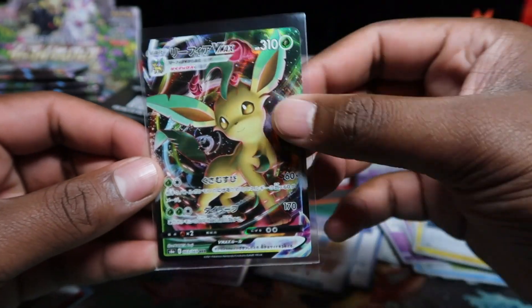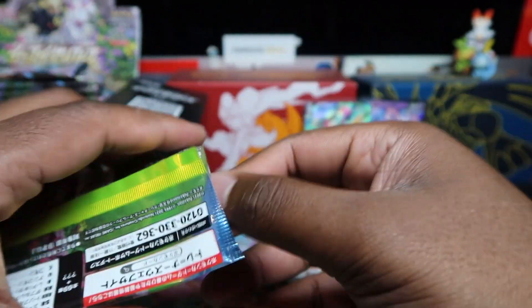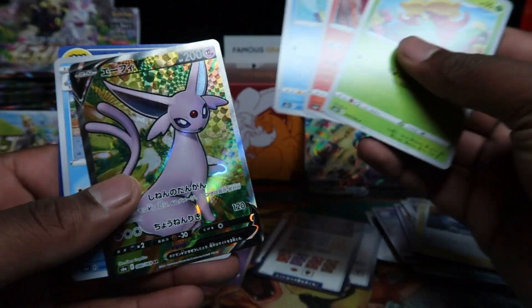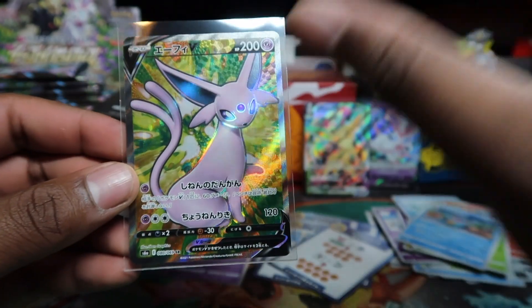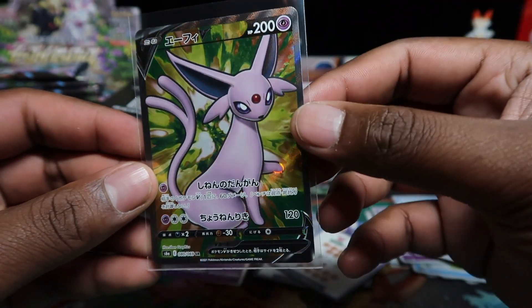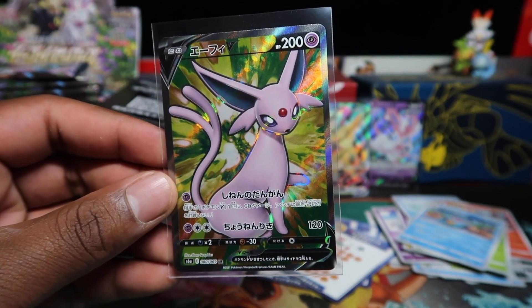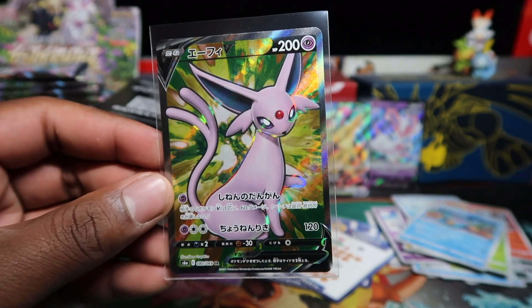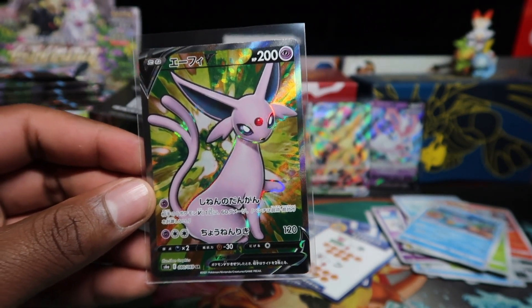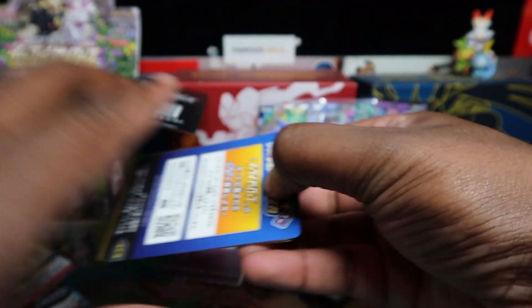Leafeon's got that baby-face cuteness in the whole evolution set, and Sylveon just looks epic. Oh — just an Espeon full art, but I'm happy it's not one of those stinker ones. That said, the green does not complement Espeon at all. I don't know why they chose that background color — a lot of the full arts have that problem. Great characters, great full art, but terrible background color choices.